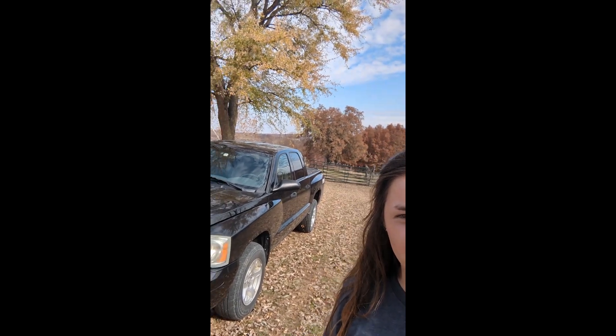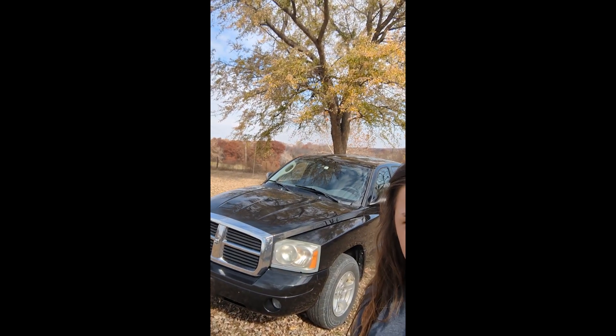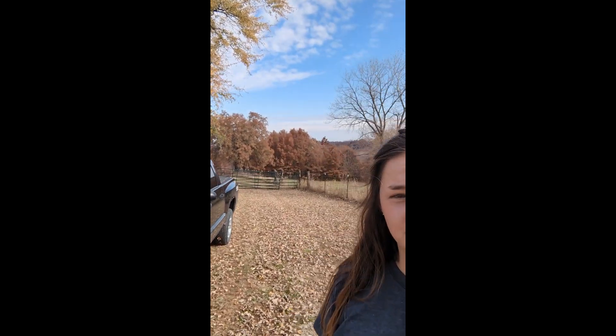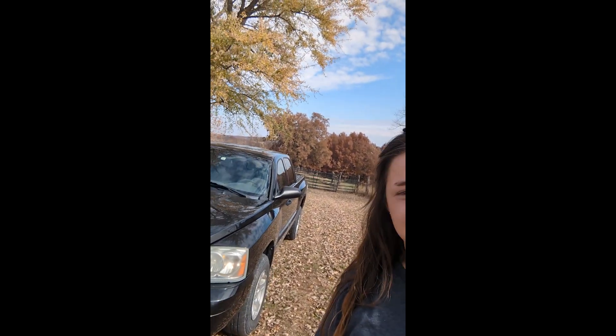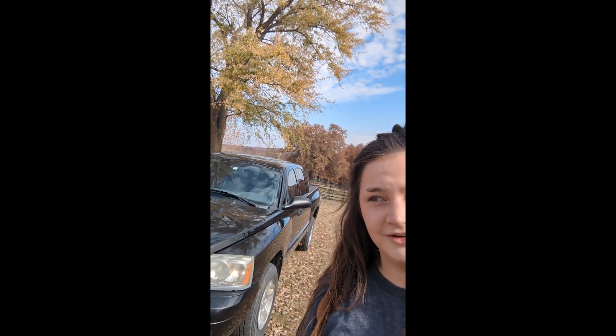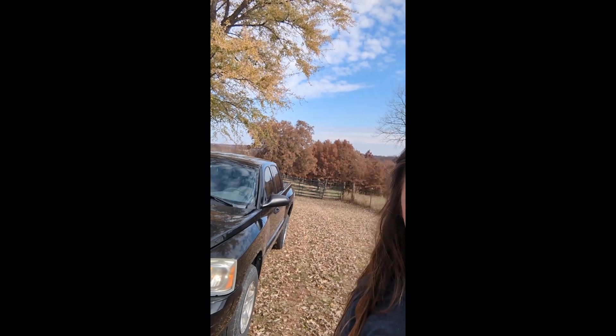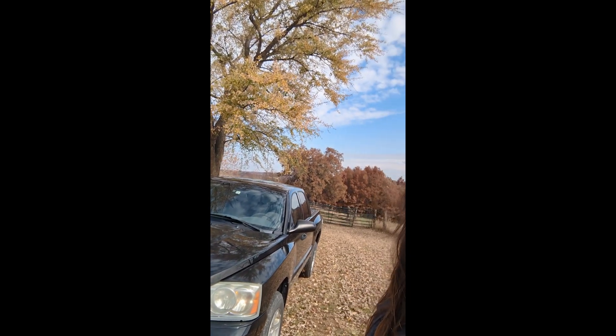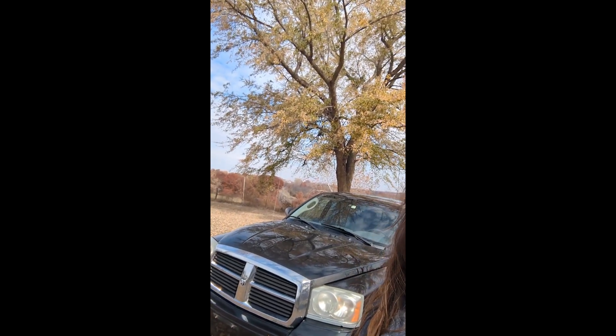It is a four-by-four. We're looking forward to it pulling things on the farm, using it to pick up things on the farm, and just having a truck in general, because this is the first truck we've had on our homestead. Anyways, I hope you guys enjoyed this video. Firebug just wanted to come on and say he likes the truck too — he thinks it's really good to sit on and fall off of.